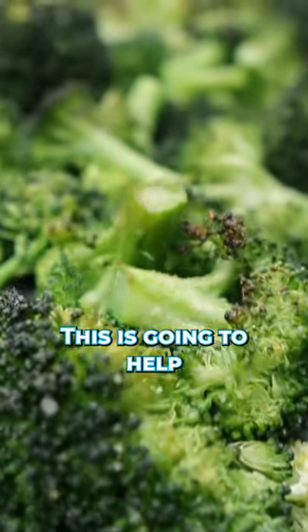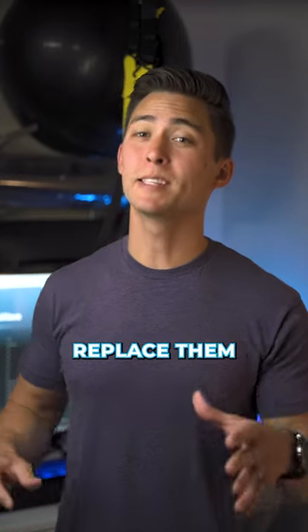Eat a little bit less veggies and cook them if you do — this is going to help reduce plant defense chemicals. You can also replace them with fruit too.